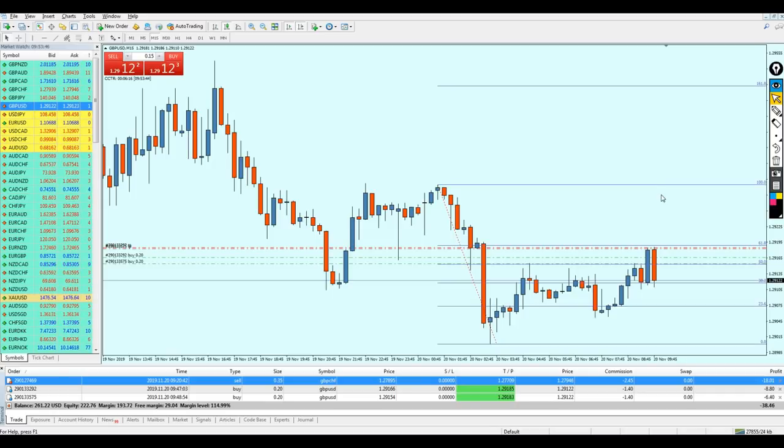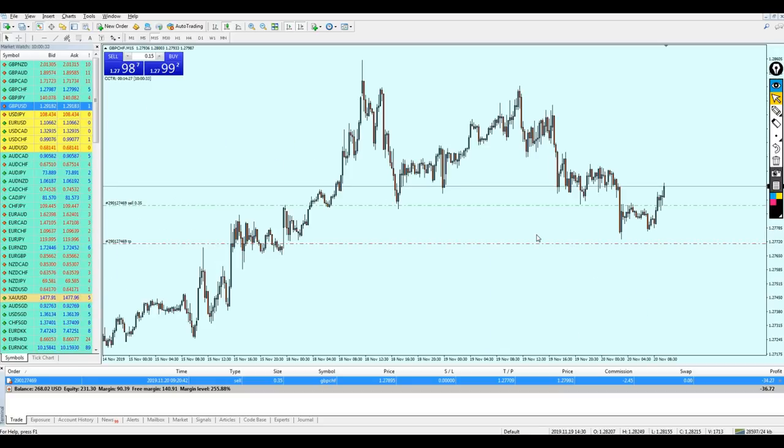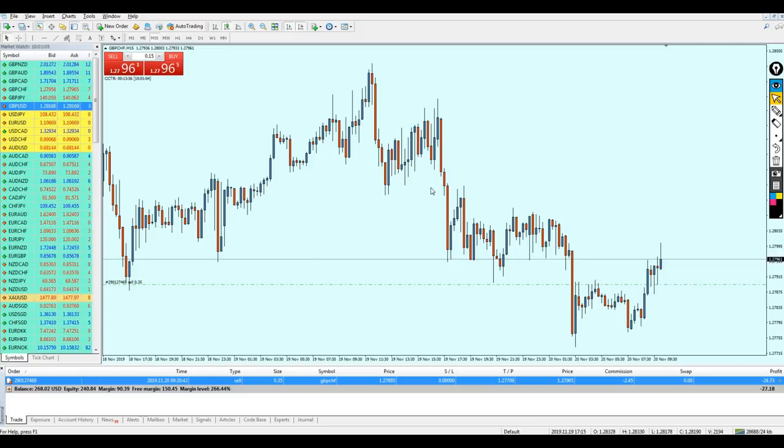The Pound USD trade hit take profit — wonderful! The other trade, Pound CHF, is not having a good day. Let's handle it. The Pound USD worked perfectly — the market reversed right on that previous support level, went up all the way to take profit, and we exited with a decent profit.